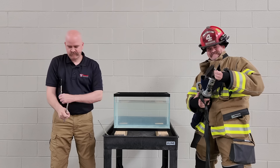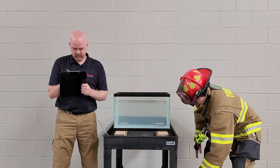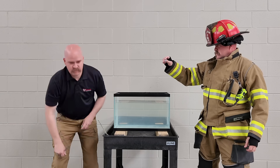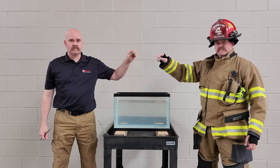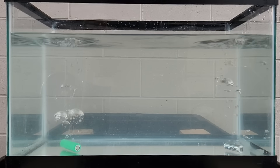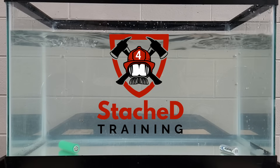While he shares the engineer's passion for problem solving, his fascination with fire has him hoping for a burst of energy. So, what sets these two batteries apart? And will they ignite the moment they hit the water? You found Stashed. I'm Pat — firefighter, mechanical engineer, and battery guy.